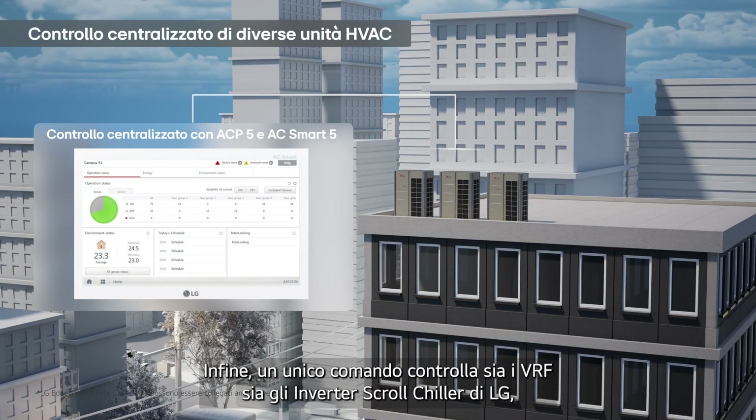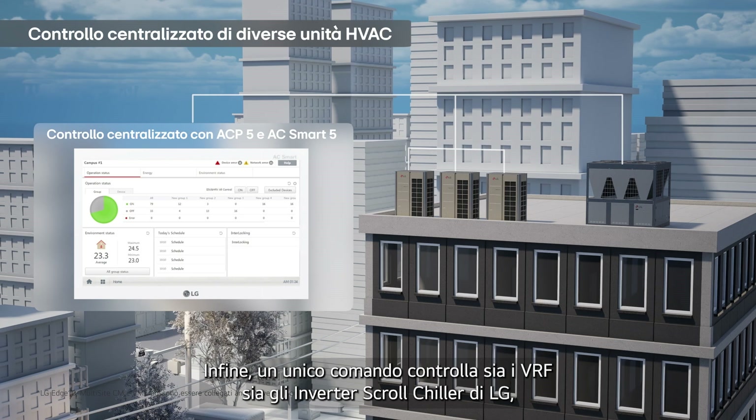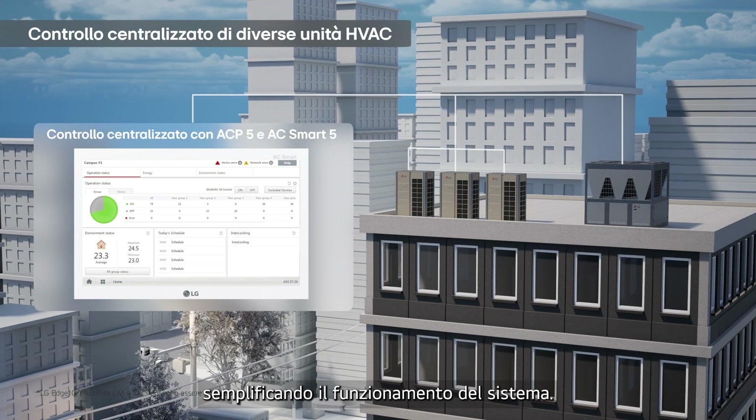Lastly, a single controller integrates control of both LG's VRF and Inverter Scroll Chiller, streamlining operation.